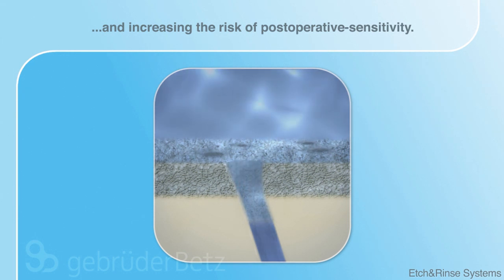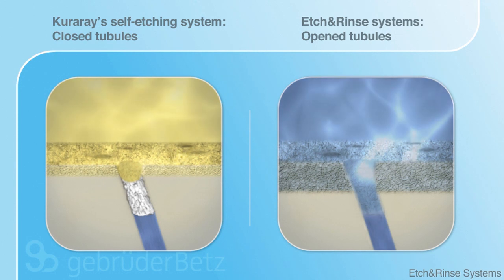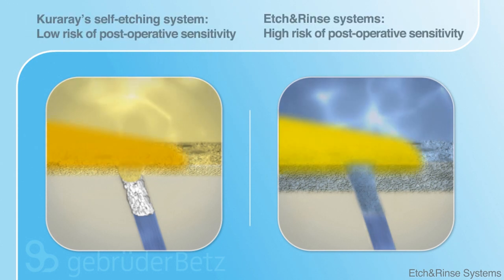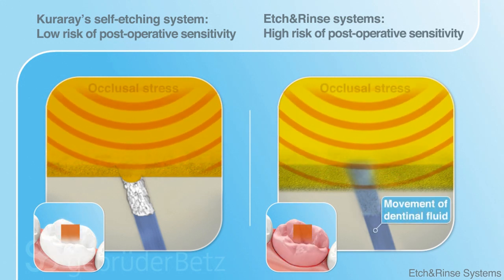When comparing images, the difference between aggressive etch and rinse systems and Kuraray's self-etching system becomes evident. Etch and rinse methods risk provoking post-operative sensitivity, caused by movement of dentinal fluid in cases of occlusal stress.